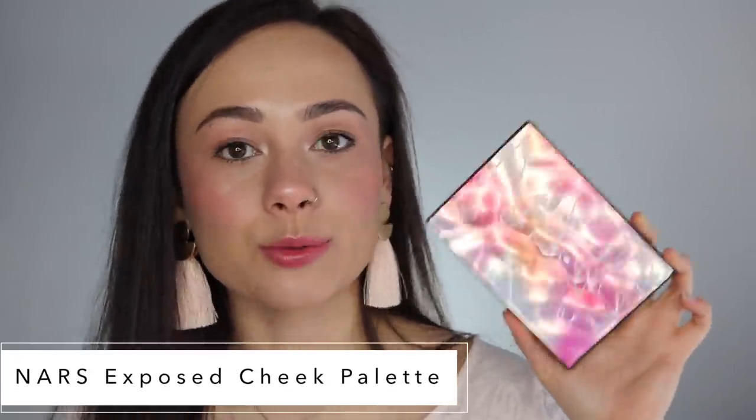The NARS Exposed Cheek Palette retails for $59 and is limited edition. The premise is one highlighter and five blushes, all providing a very subdued sheen to your cheek. The highlighter is okay — it's not my favorite, but I'll use it with this palette. It's not a standout highlighter but it's not bad. You get a slight sheen on the cheek — not like a shimmer like the Natasha Denona, but a healthy sheen. That said, this just isn't my favorite blush palette; it does not deposit a lot of color.